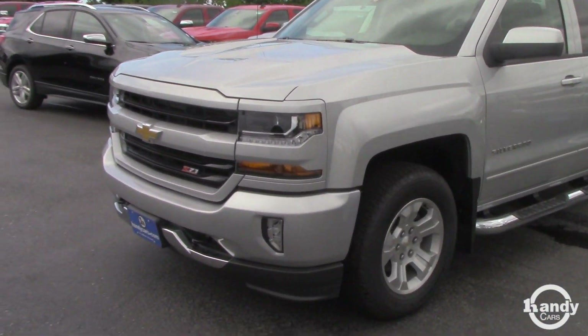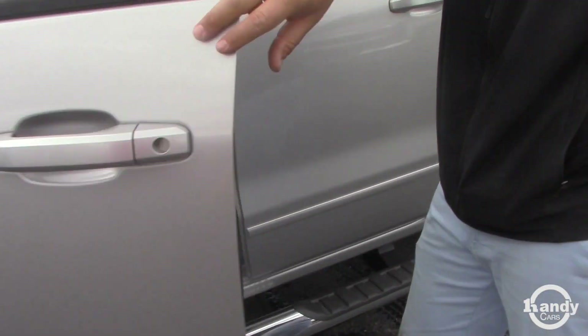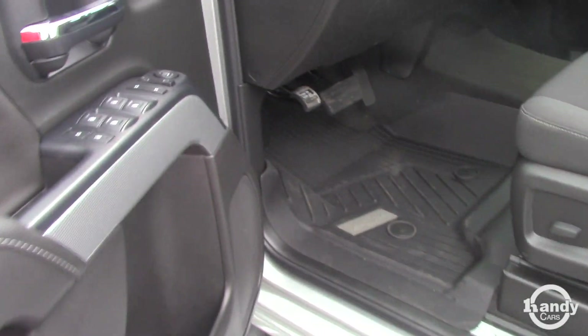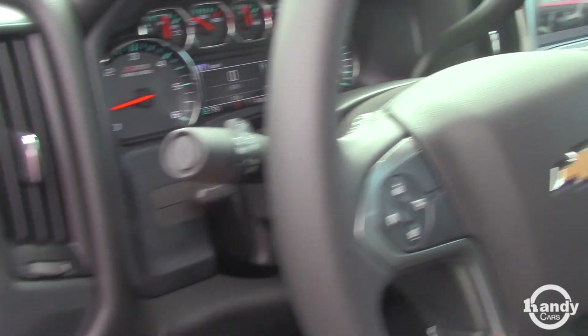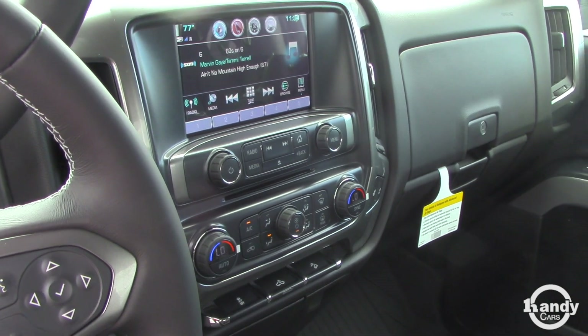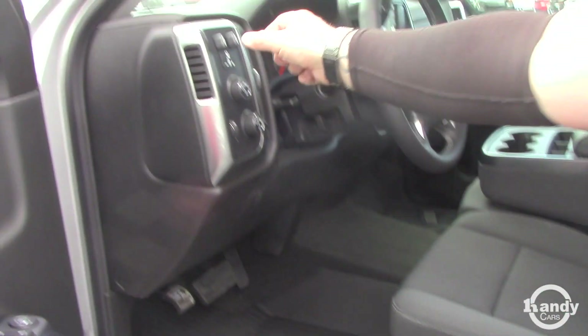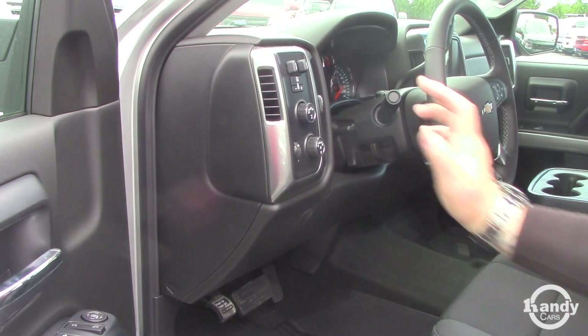Once again, my name is Matt. This comes with 18-inch wheels, 4-inch running boards, cruise control, hands-free Bluetooth, 8-inch touchscreen. You got a backup camera, CD player, heated seats. You also have a trailer brake controller integrated right into the truck, which is great.